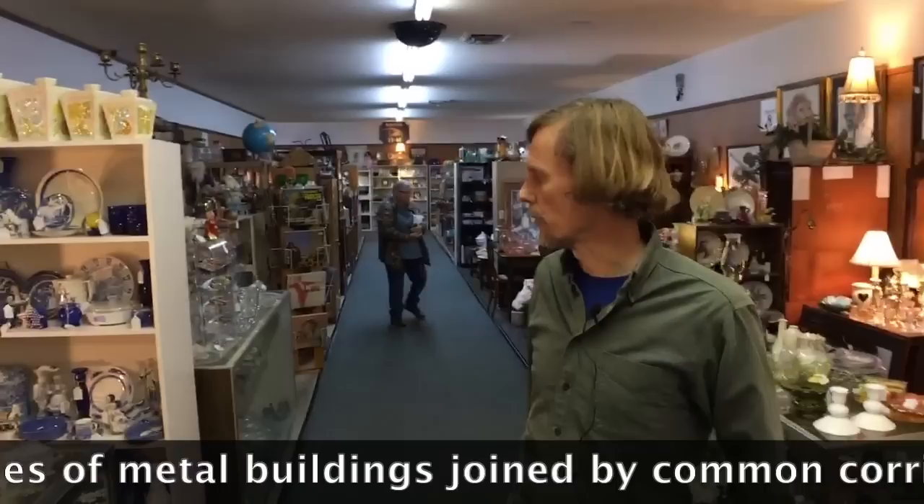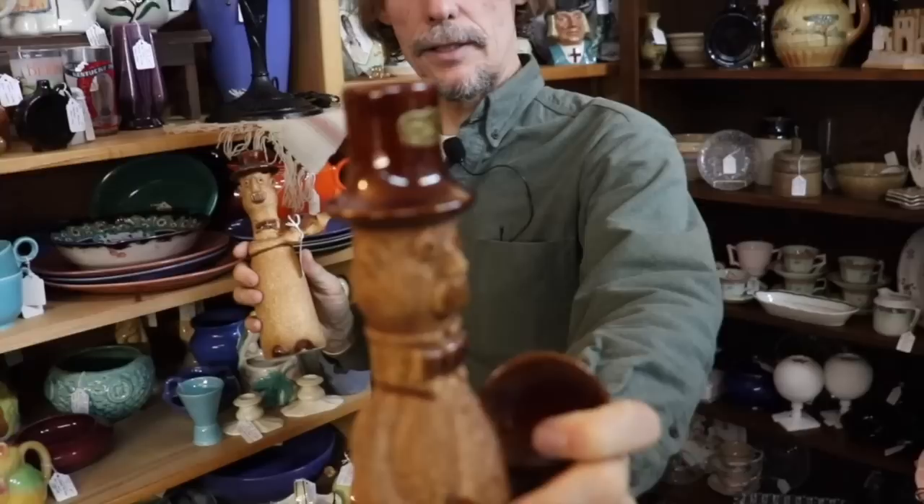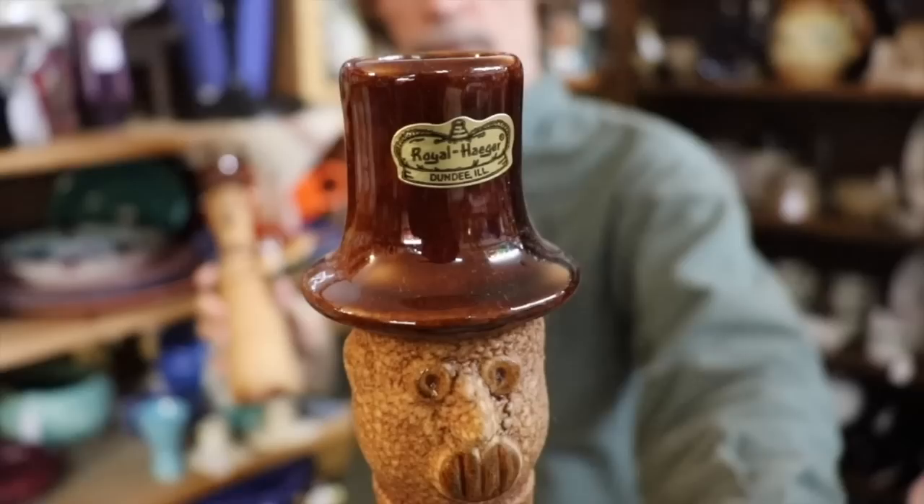These are Royal Hager decanters — really fun. There was a whole musician series from about 1970. That Royal Hager label was used primarily in the 1960s and 70s before they switched to ink stamps. I believe there were six or eight different musicians in the line. They're very collectible now, selling for about $45 to $65 a piece, and these are marked $65 for the pair — so this might just be something to pick up.